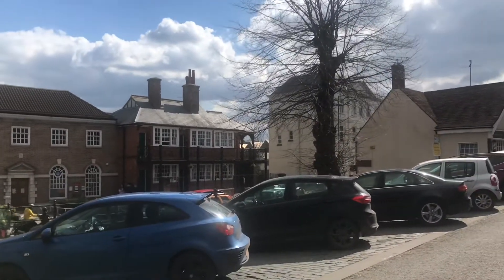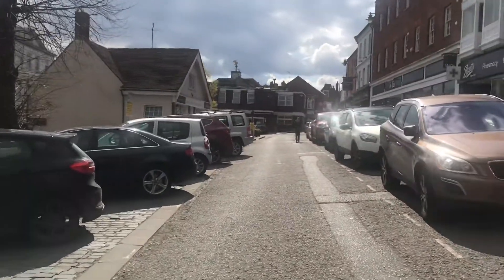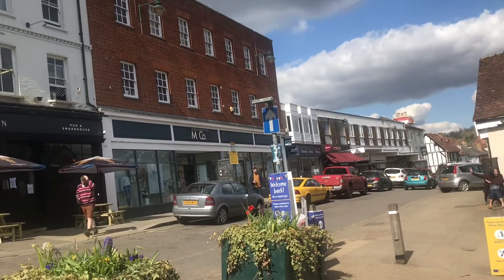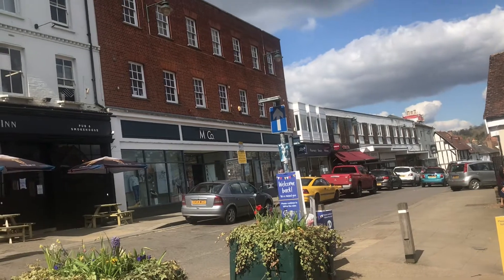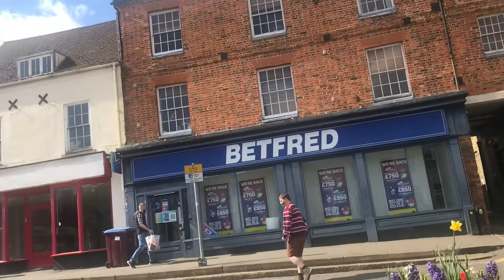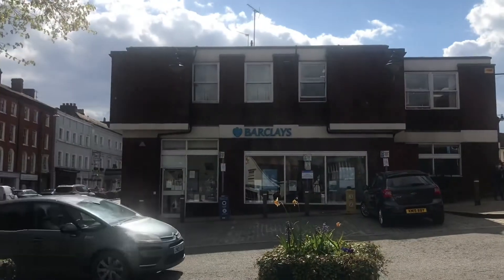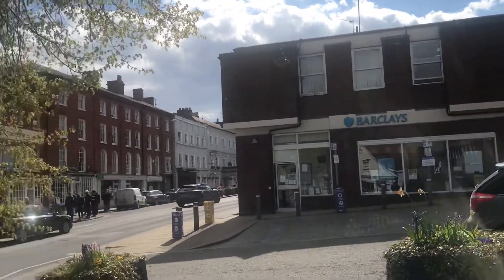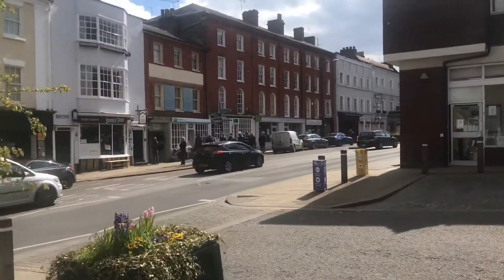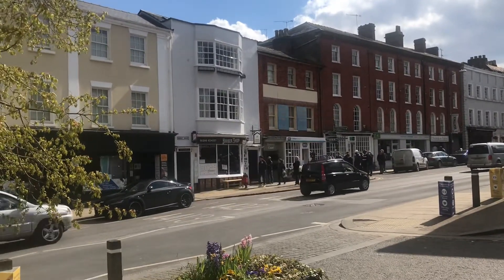Now we're just walking up here, the rest of the market square. This side of the market square has seen a bit of 60s and 70s development, but there are still some nice old buildings that we can spot. Over there, again, some nice brick buildings. There's a massive queue outside the barbers because they've reopened today.